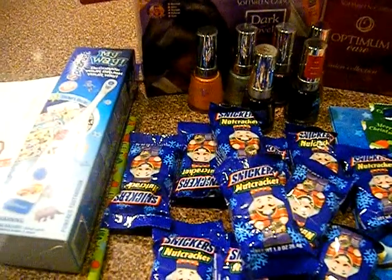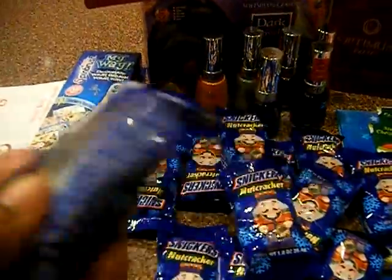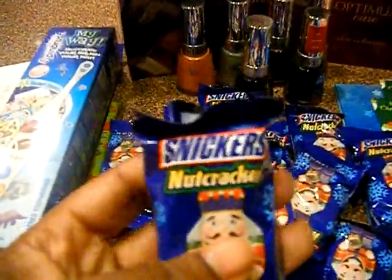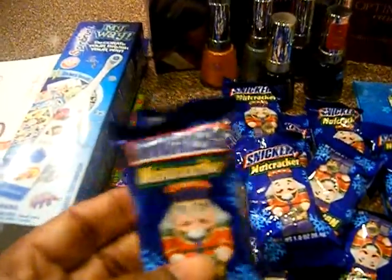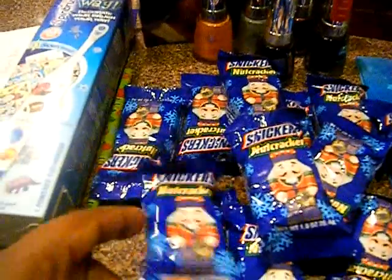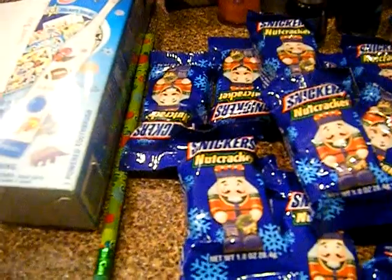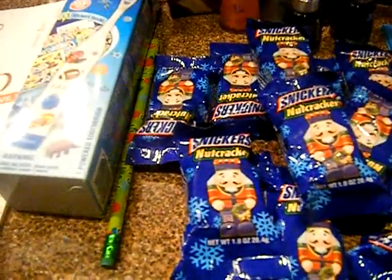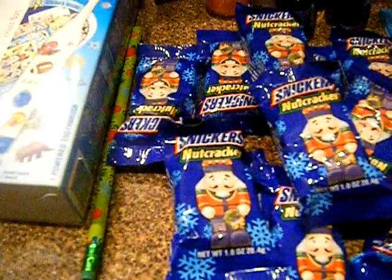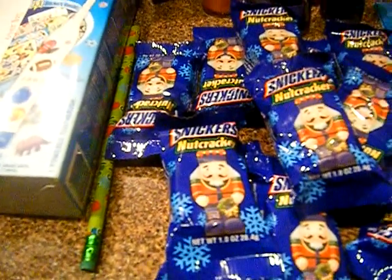These are on sale for 39 cents each — normally two for a dollar, but on sale for 39 cents each. There's a printable coupon for a dollar off two, so if you don't use the in-ad coupon, you can get two of these completely free. But with the in-ad coupon this week at 39 cents, if you buy three with that one dollar coupon, it comes out to 17 cents for all three.